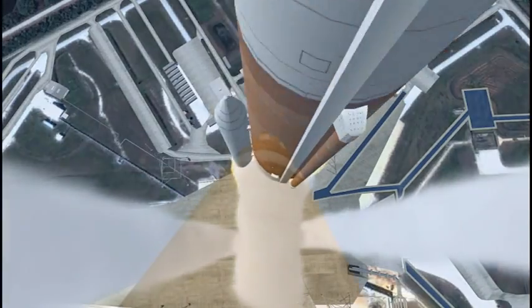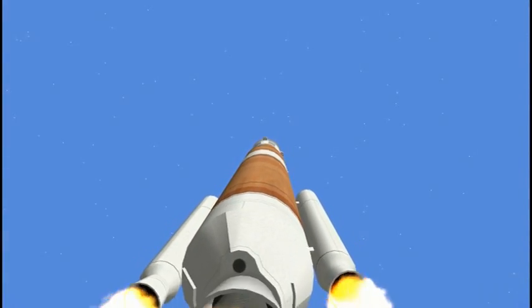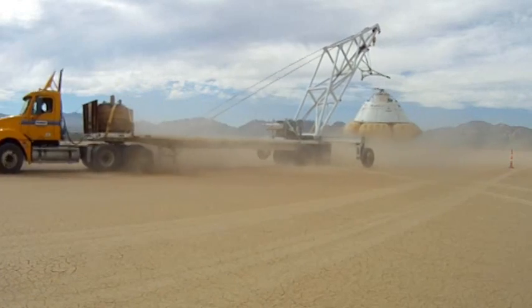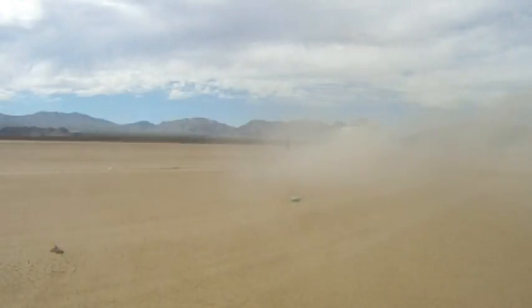Two Boeing test pilots will fly the first test flight in 2015. These airbag drop tests were a dry run for an even more extensive suite of tests in October at the White Sands Missile Range, where the CST-100 is expected to land when operational.